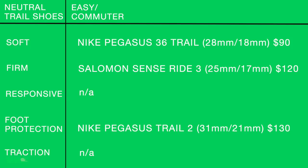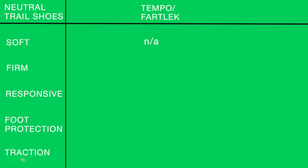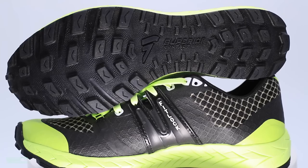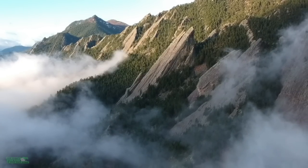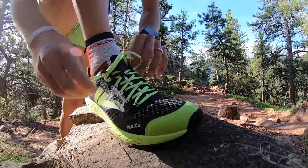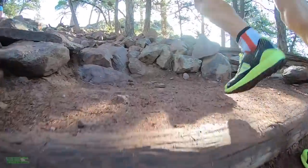Moving on to the tempo/fartlek column. The soft row is blank — I'm not looking for a soft shoe when I want to go faster. For the firm row, it's the VJ Max: 16mm heel, 10mm forefoot at $160. It runs a little narrow. VJ Max is a company out of Finland — it almost fits the responsive category too because it has some good snap, but it is primarily a firmer ride.